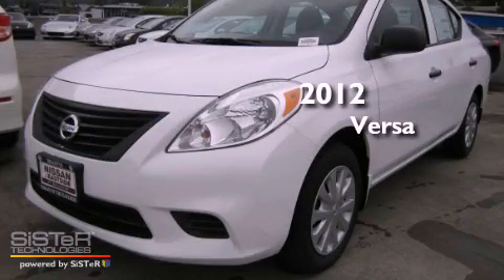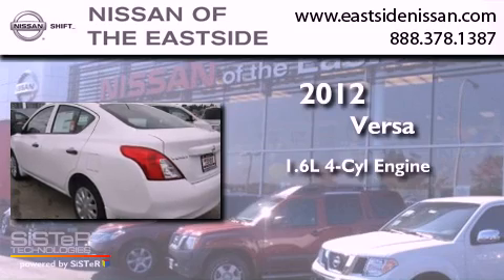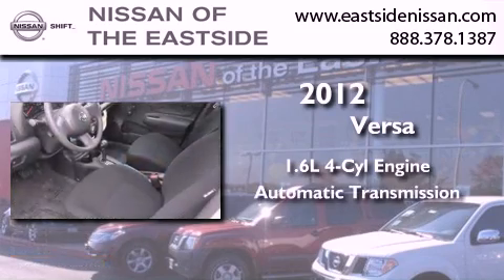This is a brand new 2012 Nissan Versa. It has a 1.6-liter four-cylinder engine and an automatic transmission.